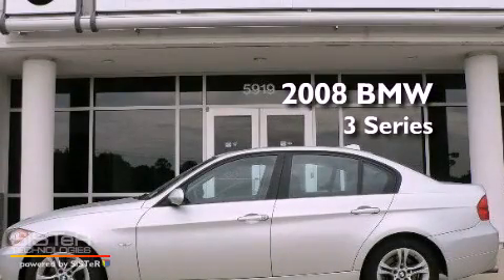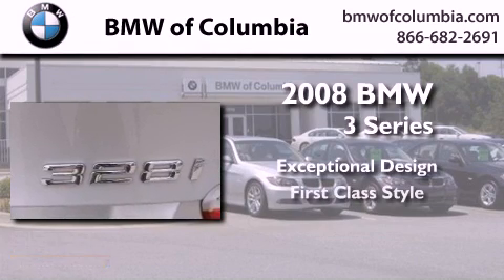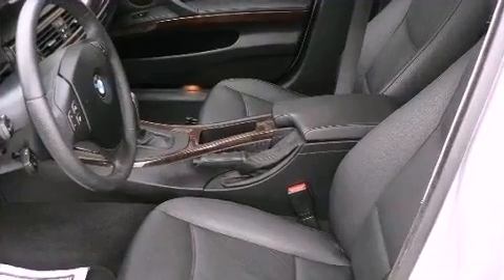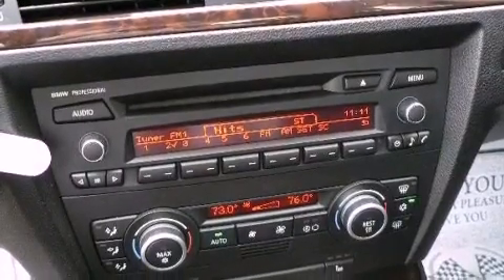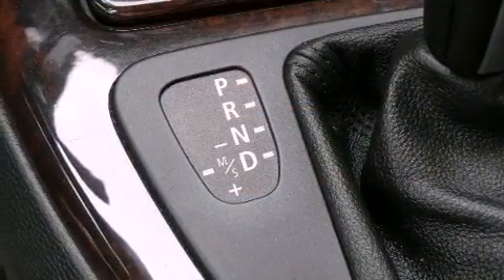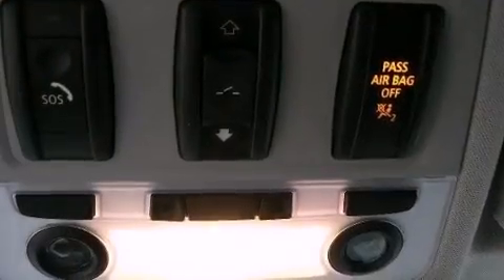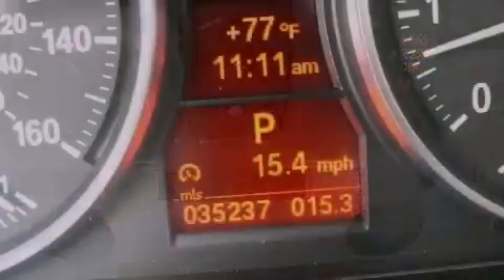This is a certified pre-owned 2008 BMW 3 Series. Its top features and packages include the premium package, a cold weather package, a sunroof, heated seats, satellite radio, alloy wheels, and traction control and stability control systems.